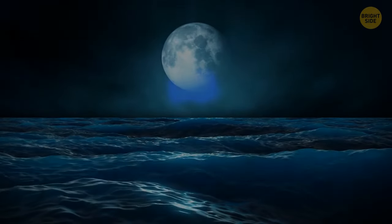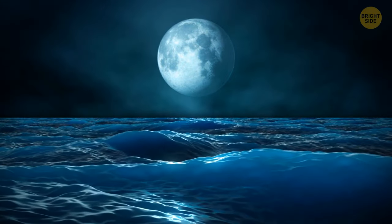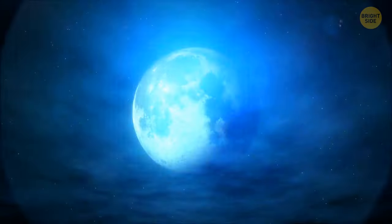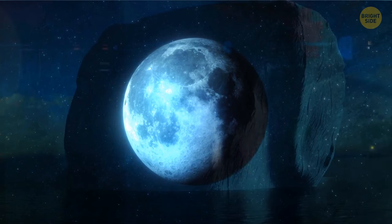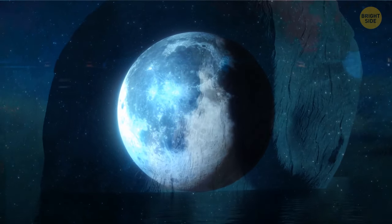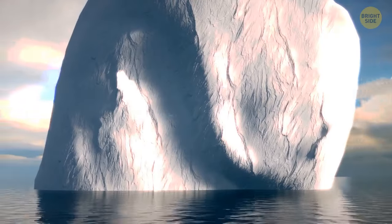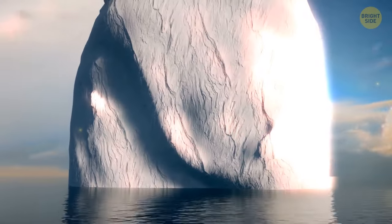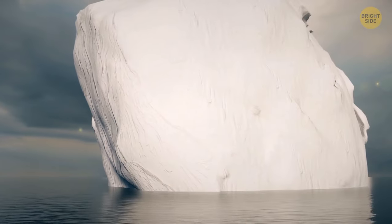Some people believe it was a supermoon that caused the Titanic to sink. That night there was a rare lunar event — it hadn't happened for 1,400 years. In normal conditions, the iceberg wouldn't have traveled so far south without melting. But the supermoon could have been the reason for an unusually high tide that pulled the iceberg away from the glacier way faster than usual.